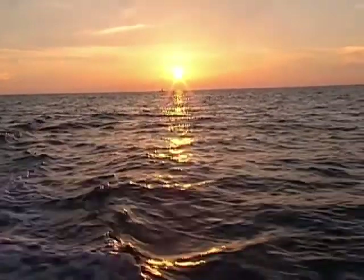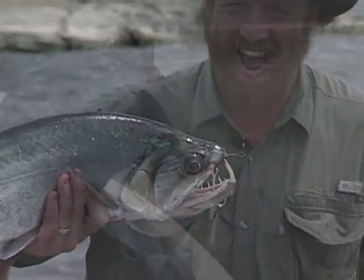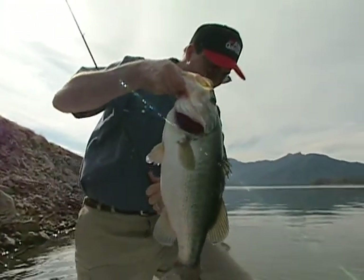I think you can clearly see the possibilities for today's sport fishermen are endless. We hope this presentation will help you in making your dream fishing adventure come true.